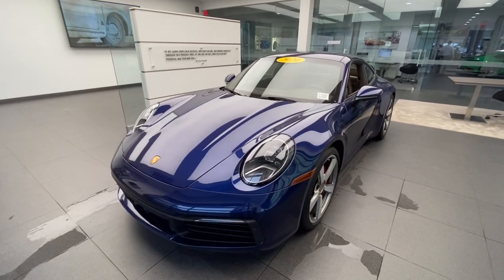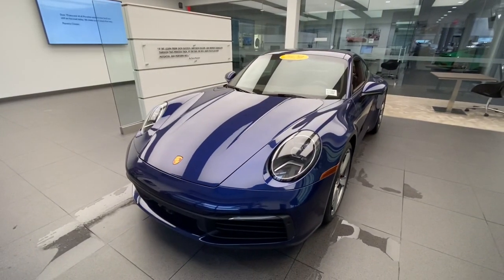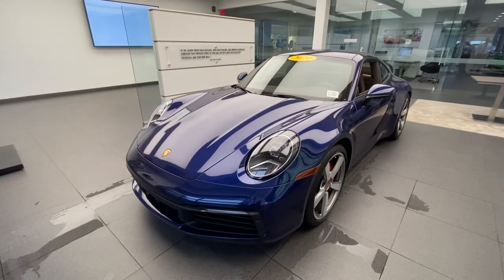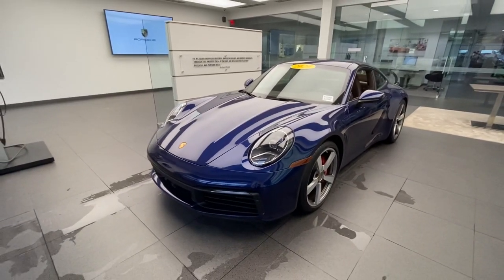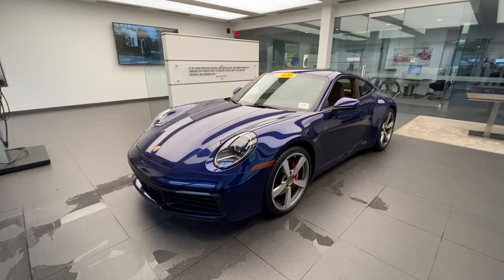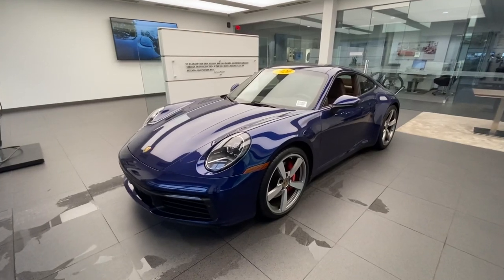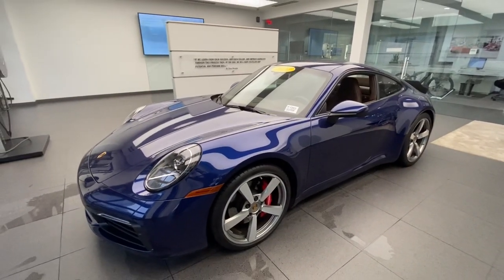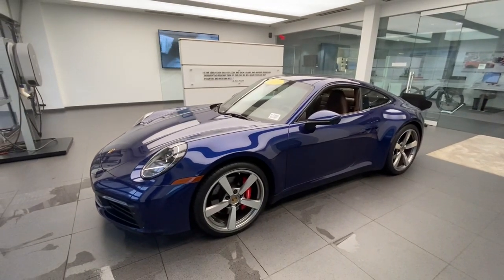In today's walk-around video, we're going to take a look at this beautiful 2020 Porsche 911 Carrera S Coupe. This vehicle is part of our Porsche Approved Certified Pre-Owned selection, so if this 911 has your interest, please call me directly via cell phone or email. In this video, we're going to do a detailed walk-around to talk about its specification and also the latest generation Porsche 911 in general.